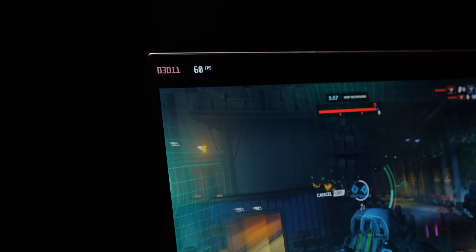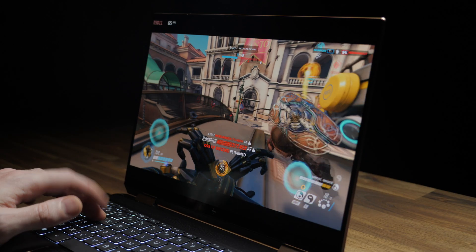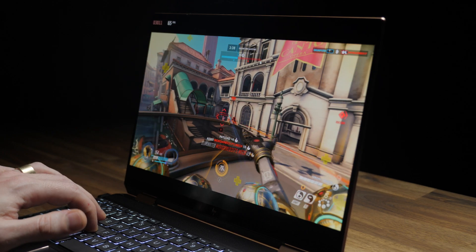To be perfectly clear, this is not a gaming laptop — it's got integrated graphics. However, that new Intel XE is pretty impressive. Out of curiosity, I fired up Overwatch, set it to medium graphics at the display's native resolution, and I was getting around 60 to 65 FPS. There is some screen tearing, but the point is you can actually do some light gaming, and it's not a terrible experience.